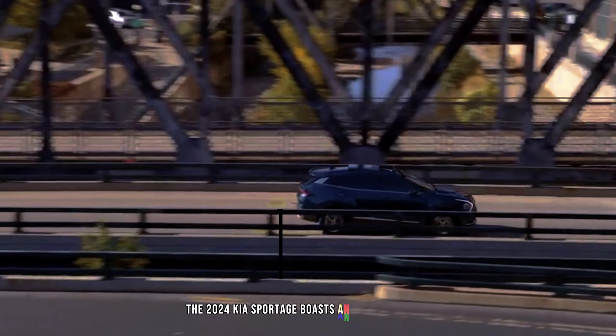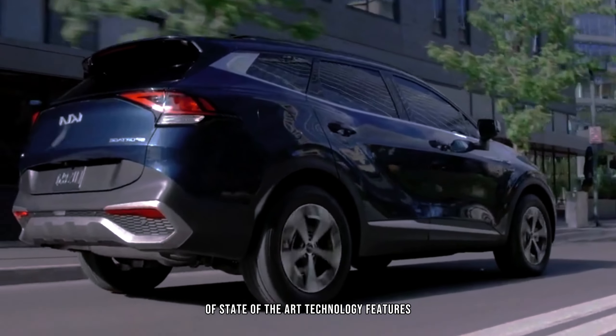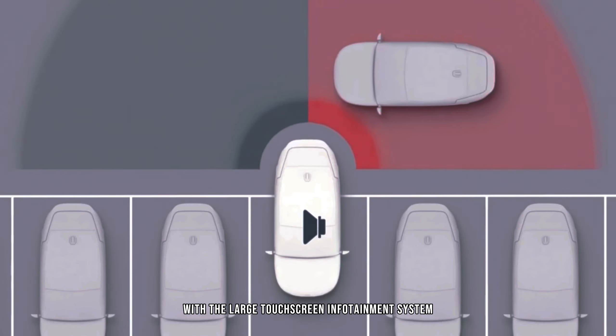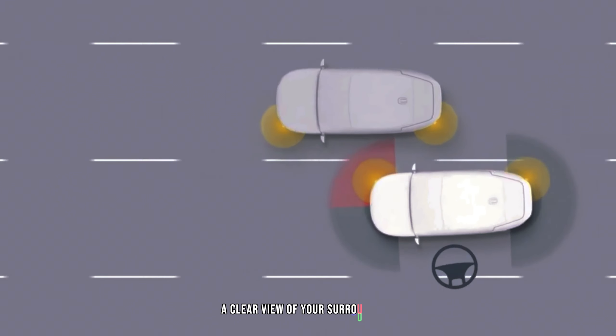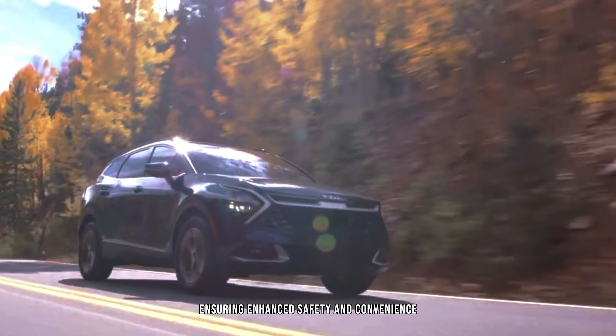The 2024 Kia Sportage boasts an expansive array of state-of-the-art technology features. Experience seamless connectivity with the large touchscreen infotainment system, complete with full compatibility for both Apple CarPlay and Android Auto. The integrated rear-view camera provides a clear view of your surroundings, ensuring enhanced safety and convenience.